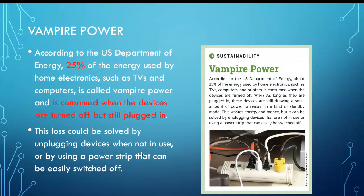Be aware of vampire power: a quarter of the energy used by home electronics is consumed when devices are turned off but still plugged in. We are better off disconnecting devices or using a power strip that can be easily switched off.